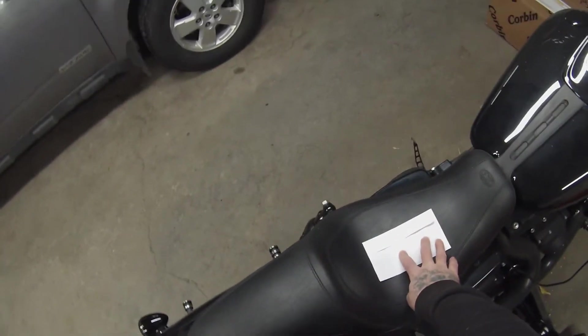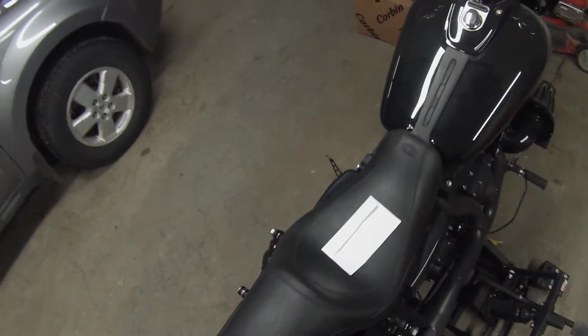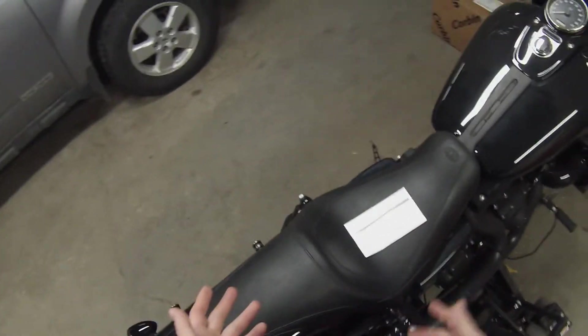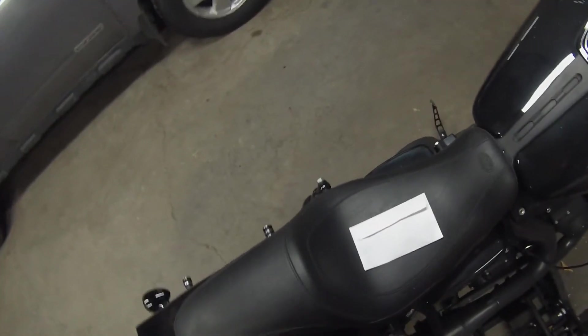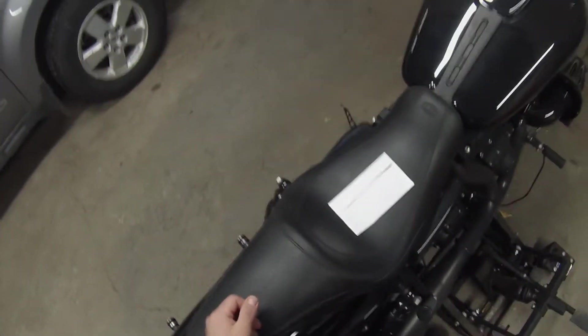What I do have for you today is another episode of mail time — sort of. The reason I say 'sort of' is because this was actually hand delivered to me, which was pretty sweet and pretty interesting.